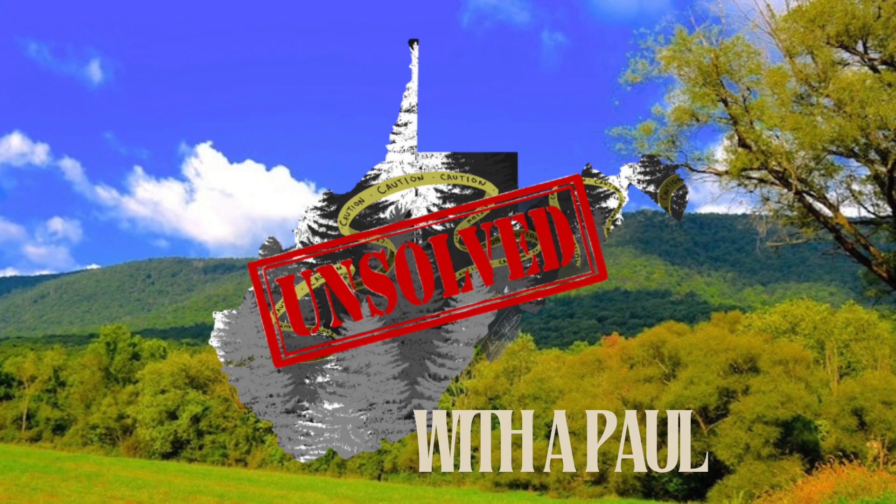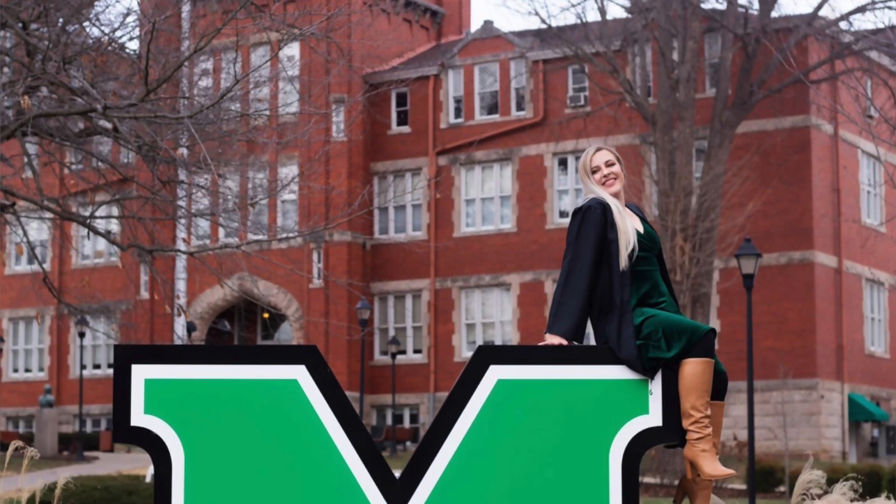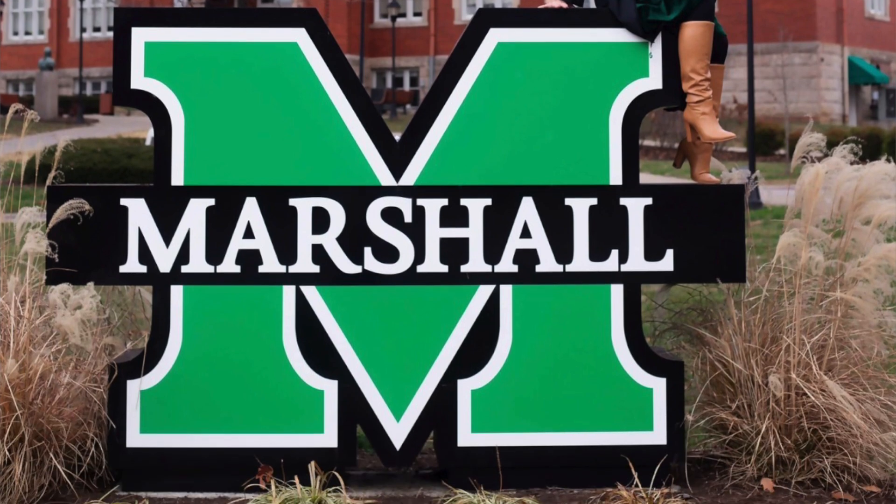Hey guys, it's A Paul and welcome back to my channel. I have my bachelor's in criminal justice and a minor in psychology, and I'm going to say that for the next 45 videos because I'm just so proud of myself.